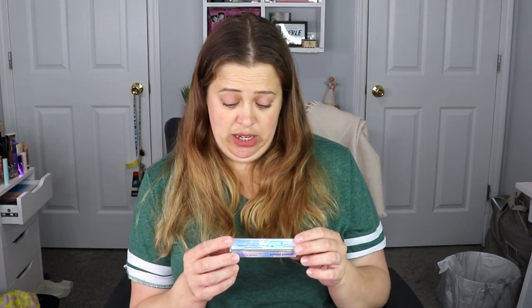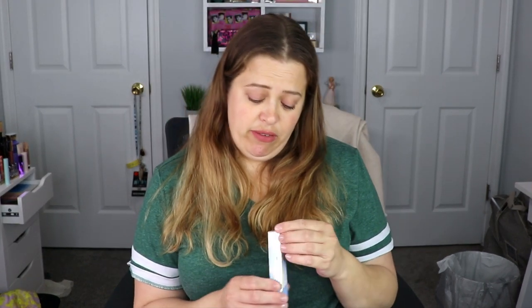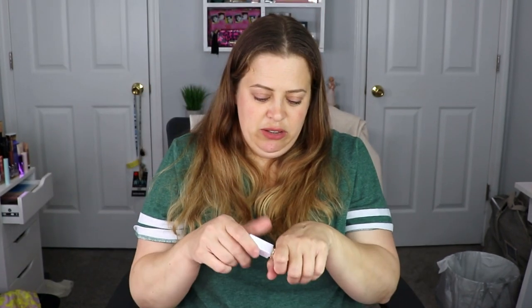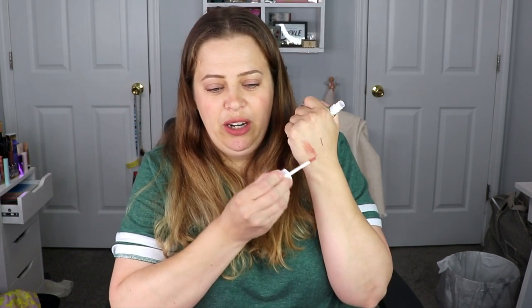The next item is from Sweet Street — the Candy Paint Shimmer Lip Gloss. I don't think I've ever gotten anything from them before. This is in the shade Comet — oh, that is so pretty, you can see all the sparkles in there. Doing a swatch — it's so freaking pretty! That is perfect for summertime, you can see the shimmer. I love that.